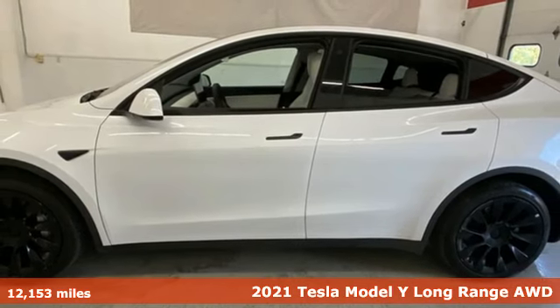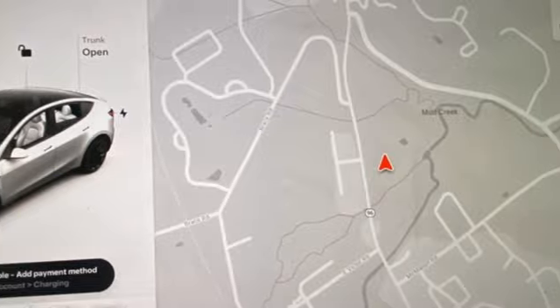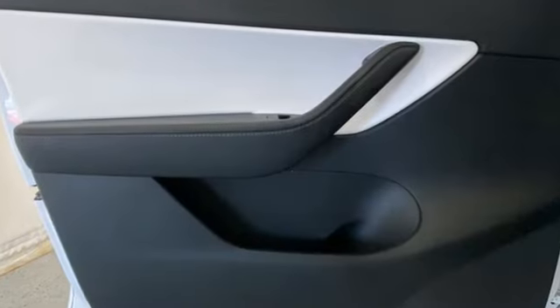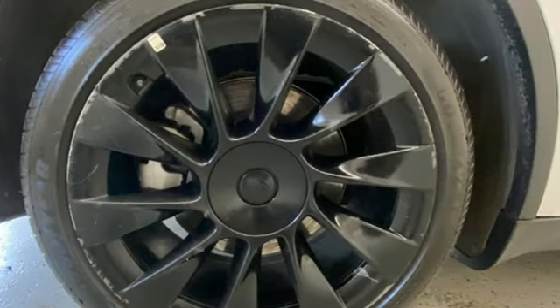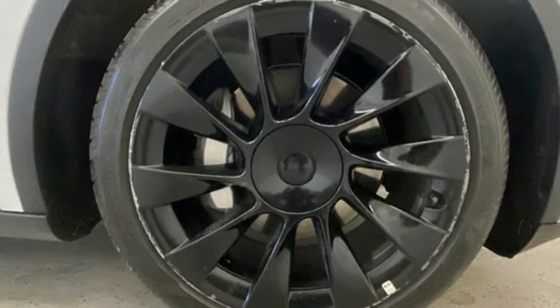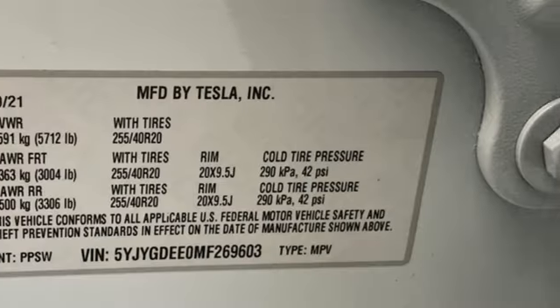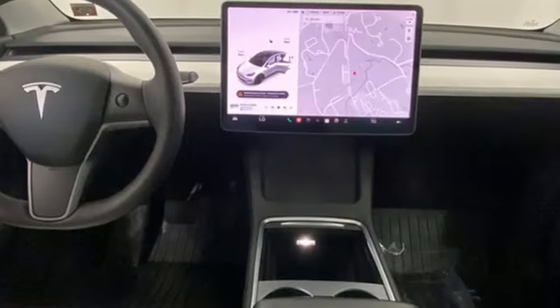It comes with all the amenities you need: automatic transmission, four-wheel drive, streaming audio, Wi-Fi hotspot, heated bucket seats, auto-dimming rearview mirror, external memory control, memory exterior door mirror settings, dual-zone climate control, front and rear parking sensors, and integrated navigation system with voice activation.